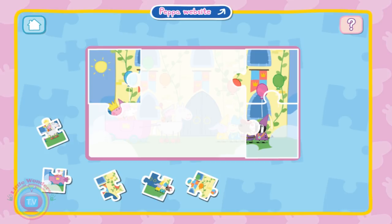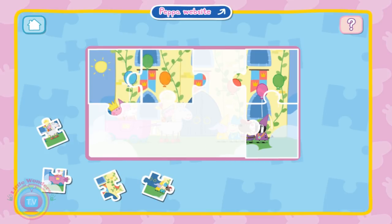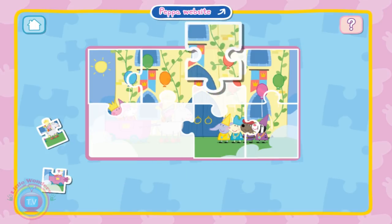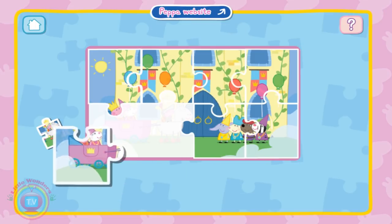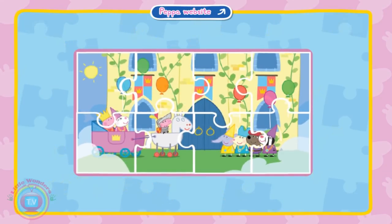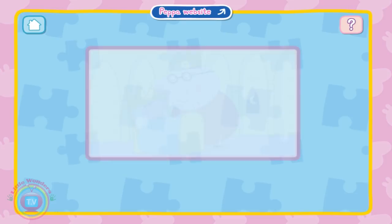As soon as he has one, two, three, four, five, six, seven, and eight. Yep. Let's do another puzzle.